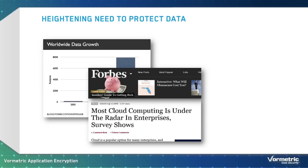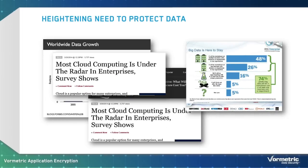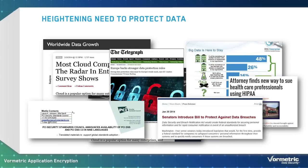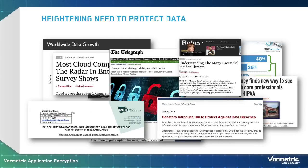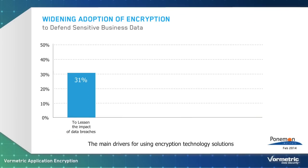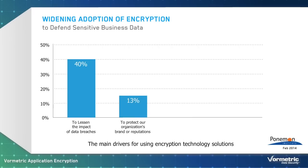Every IT and security group is under growing pressure. They continue to have more sensitive data to protect, more threats to combat, and more compliance mandates to address. One of the best ways to contend with these increasing security demands is to encrypt sensitive data.